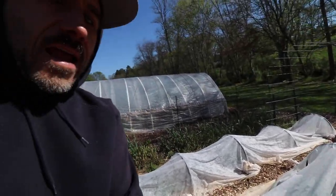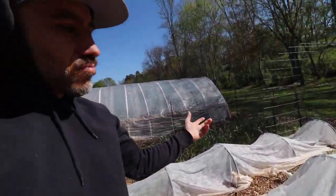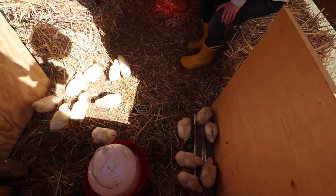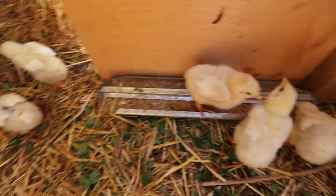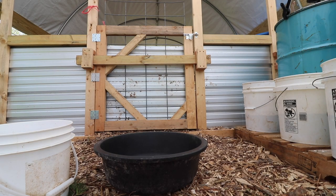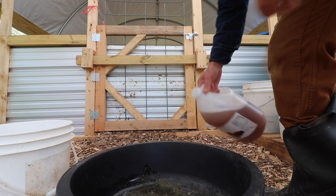The drawback of using this Agribon row cover, which we love, is that it tears fairly easily - maybe lasts one or two seasons. And it didn't help that I think our groundhog got to it. They're hanging out with the chicks. Just cleaning them and everything, adding some kelp.